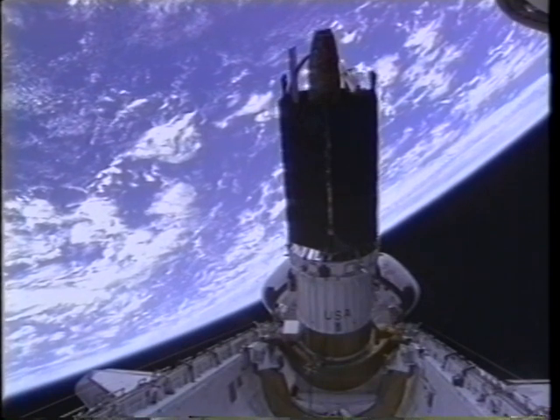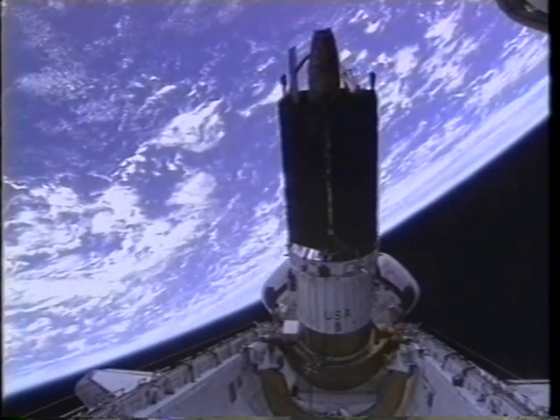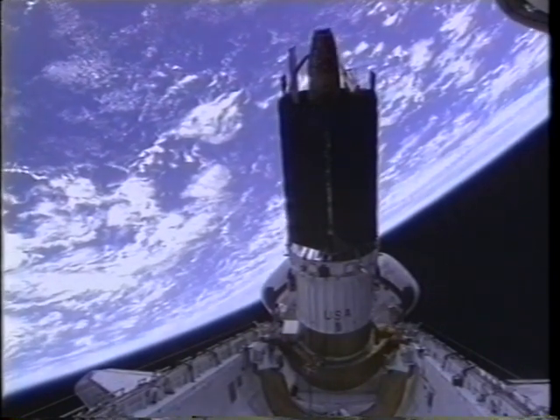It's a busy first day for us on orbit. As soon as we get up to orbit after eight and a half minutes, we start getting out of our suits, stowing our seats, and getting ready for the satellite deploy.